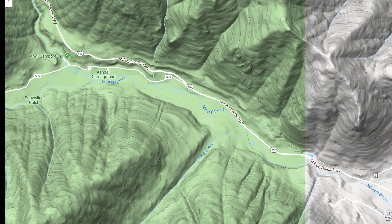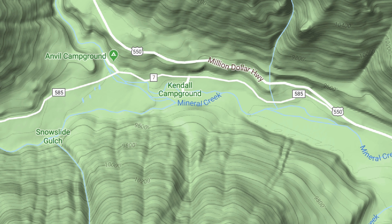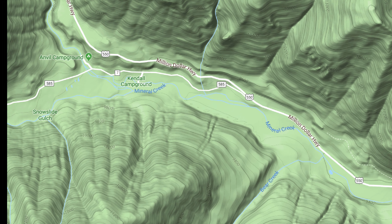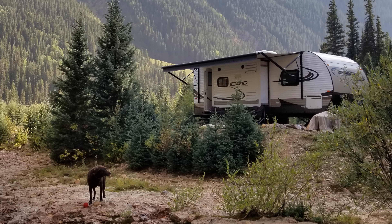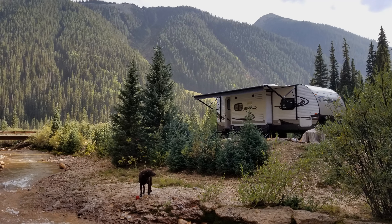Just two miles west of town at the bottom of Red Mountain Pass, Forest Road 585 leads to several dry camping possibilities. The Kendall Campground was full, but dispersed camping was available at the Salton and Anvil designated sites on either side of Mineral Creek. All spots are free and lack any amenities — this is designated boondocking. We set up camp right on the banks of the bubbling Mineral Creek.